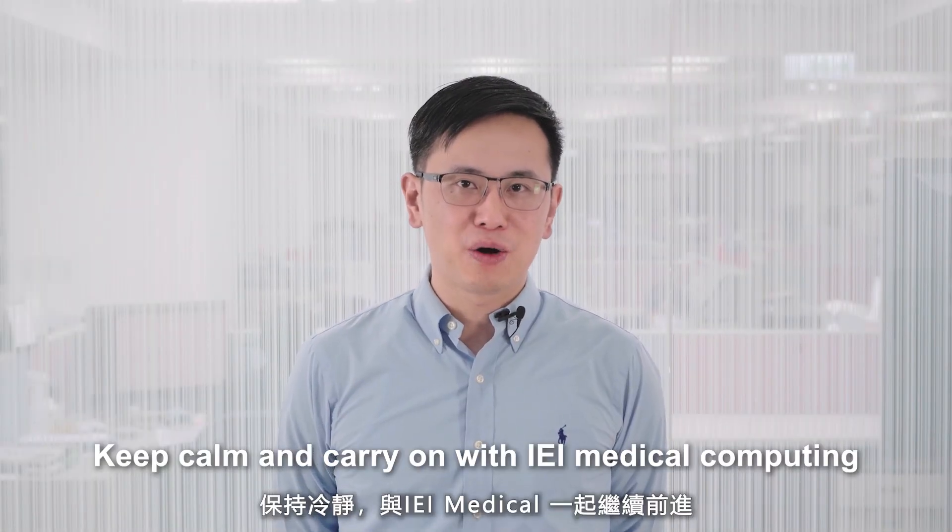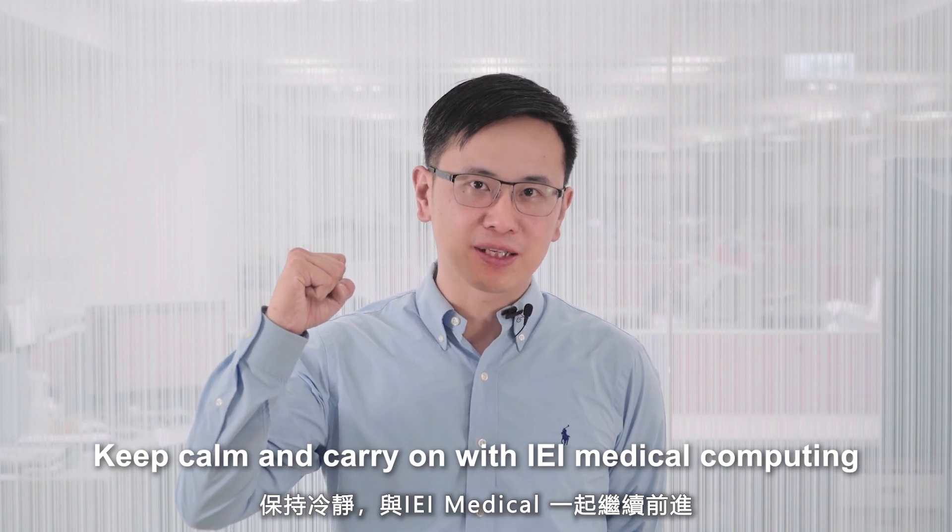Keep calm and carry on with IEI medical computing. Your living room has a chance.